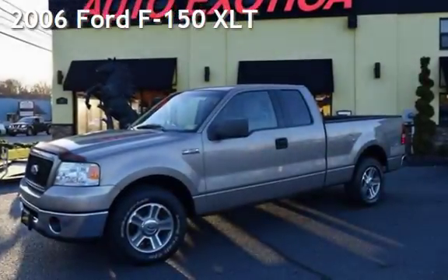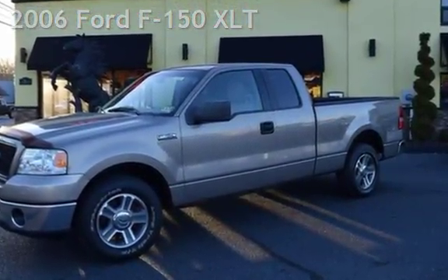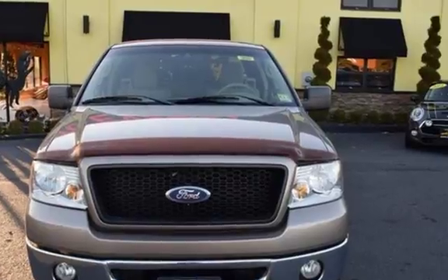This is a pre-owned 2006 Ford F-150 XLT. This four-door truck has an eight-cylinder, 5.4-liter V8 engine, with rear-wheel drive and an automatic transmission.